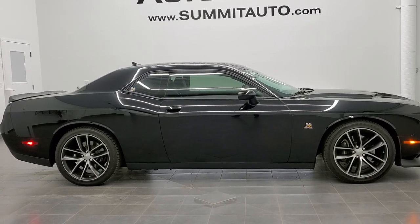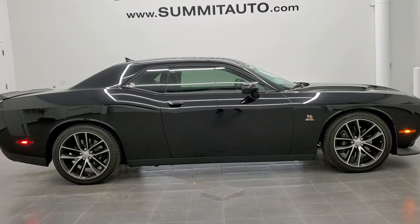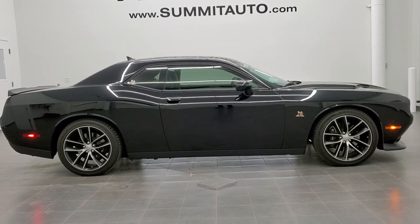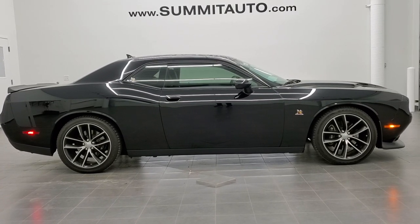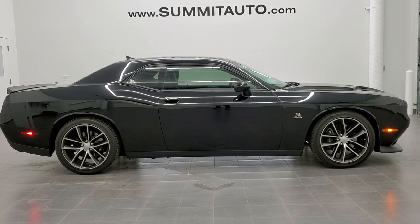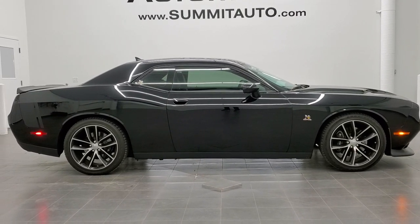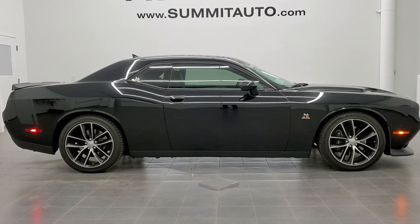Visit www.summitauto.com for full pictures and descriptions of every single vehicle from two locations. For more HD videos, go to youtube.com/summitauto. Remember to like, subscribe, and share. Any second you'll see a link to subscribe to our YouTube channel on your left, and a link to more Dodge Challenger videos on your right. We're super excited to be offering this ultra clean 2015 Dodge Challenger RT Scat Pack in black clear coat.